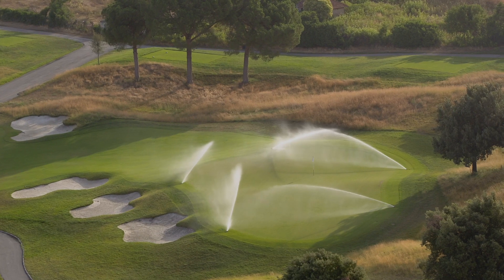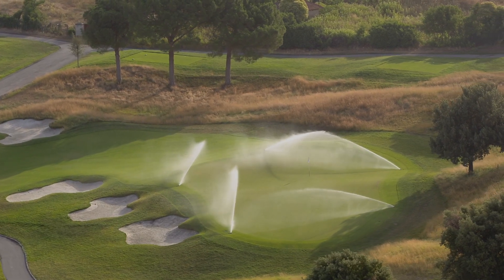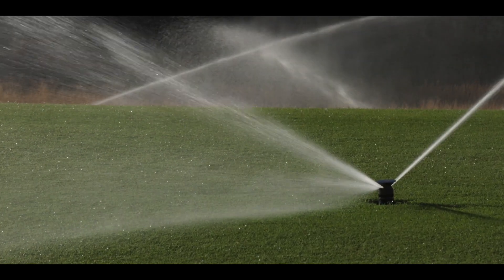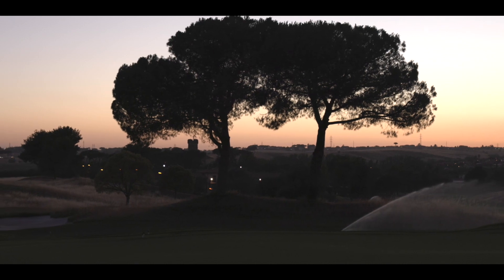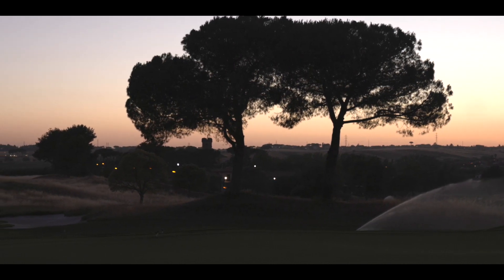We've got over 2,000 infinity sprinklers out here. The Links central decoder system is really playing a vital part in optimizing the amount of water we put out. We have an extremely hot site, especially in the summer, so all these little factors — making the course as efficient as possible in terms of build and as efficient to maintain — are all vitally important.